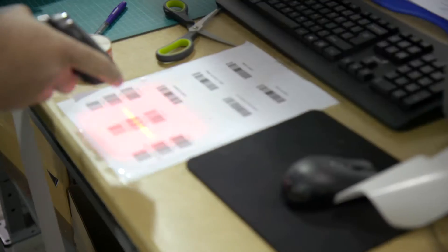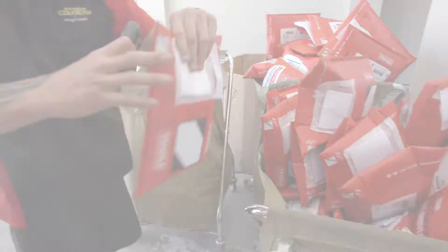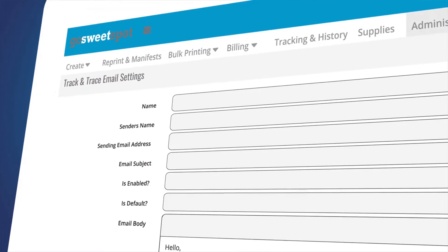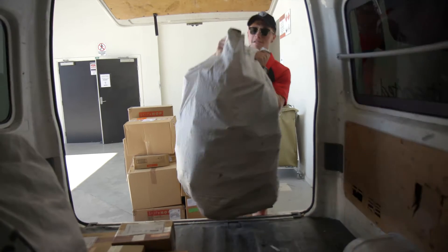In terms of having regular pickups with e-commerce, what the customers like to see is things moving throughout the day. So as soon as we get a pickup, they'll get an email to say that something is being picked up, and that just gives the customer confidence that the parcel is actually on the way.